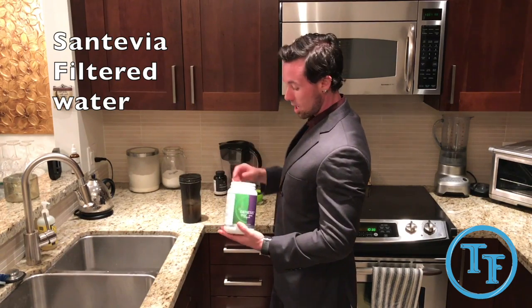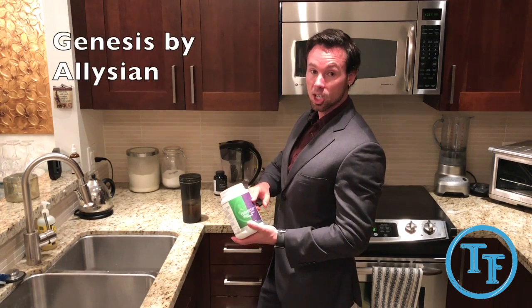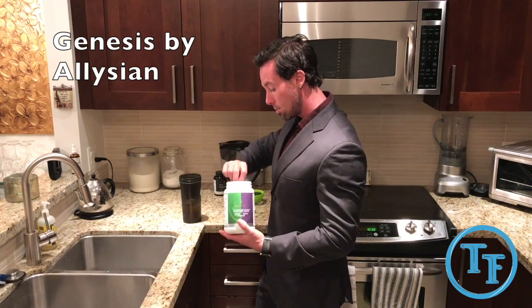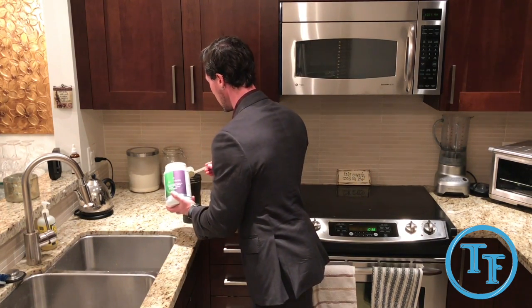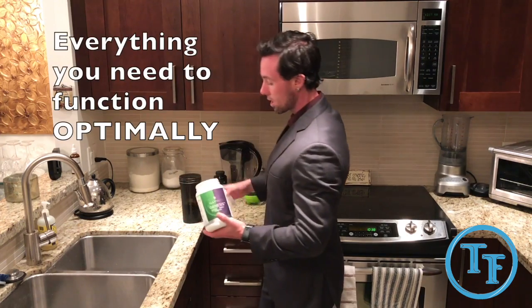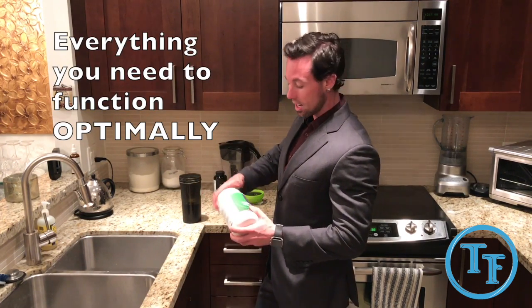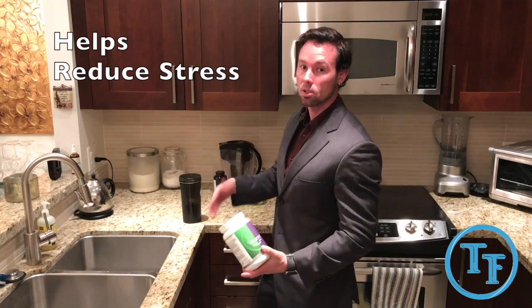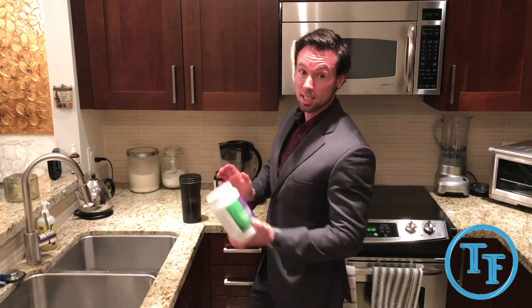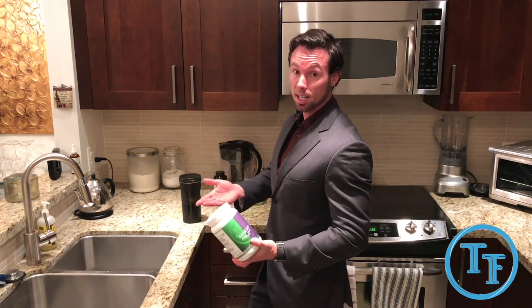So filtered water, and then I have Genesis by Elysium — it's a greens berry powder. What it has is loads of antioxidants, a probiotic, a prebiotic, and part of their signature mastermind formula to help reduce stress. Because I'm going to go work out, it's going to cause my body stress. So I want to prime it so it doesn't have as much of a stressful impact, so that I can get the results I need.